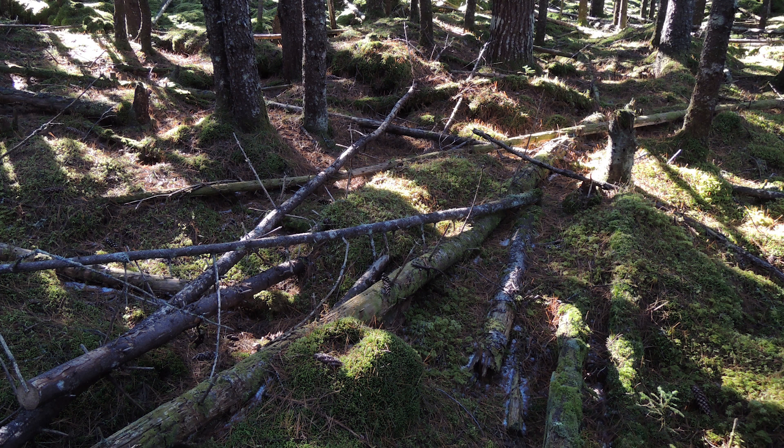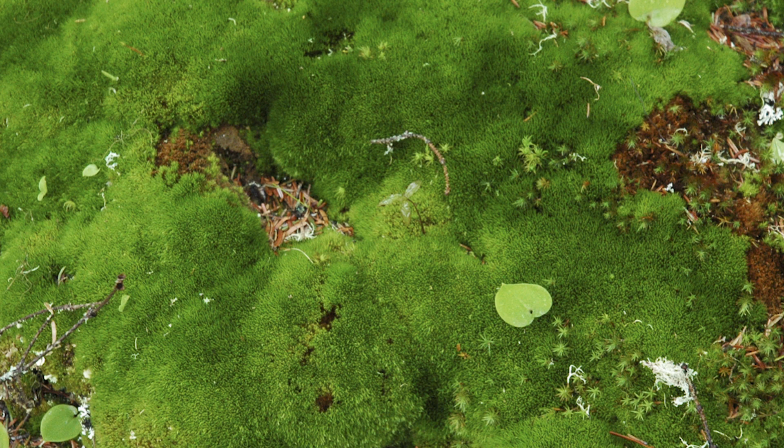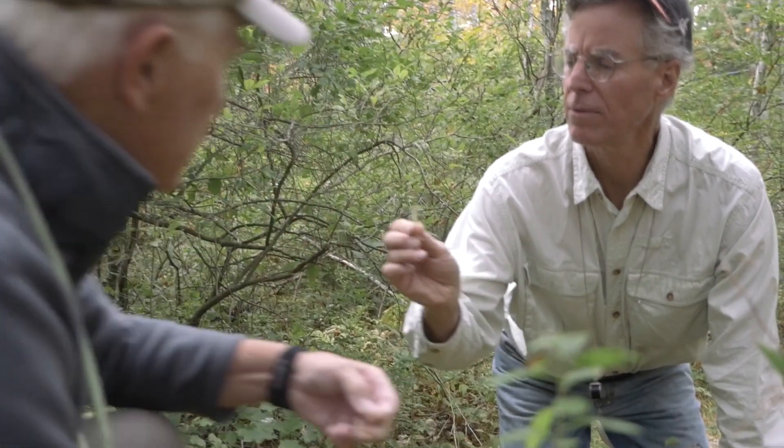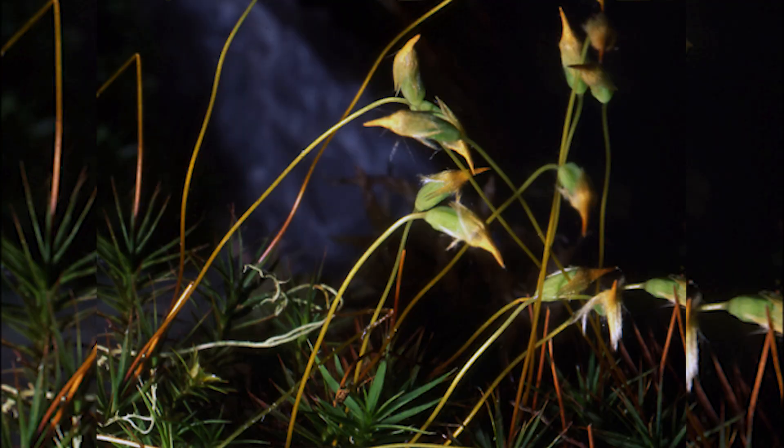Here's the odd thing about mosses: the leafy green part that makes up the bulk of the plant has only half of its chromosomes, sort of like an unfertilized egg. In fact, the only part of a moss that has the full complement of genetic material is a skinny stalk called a sporophyte.